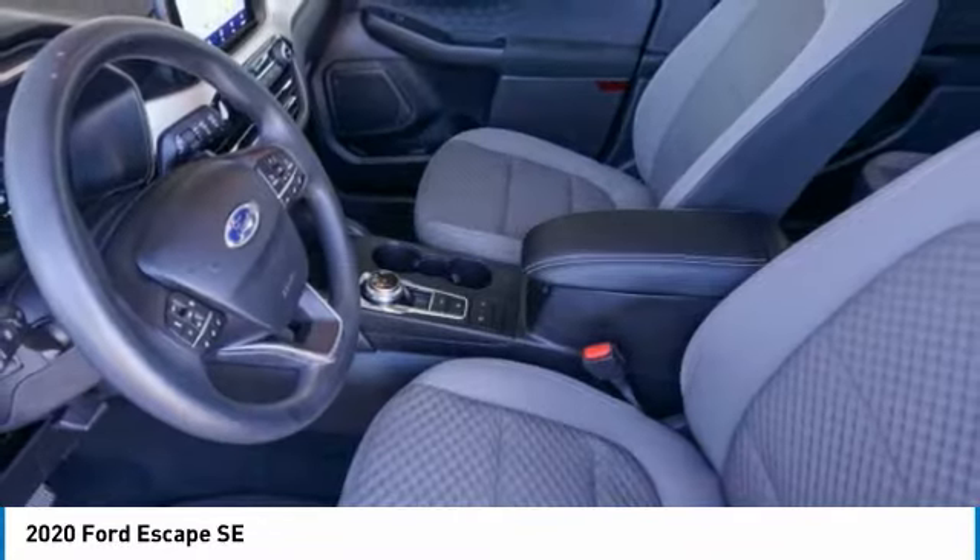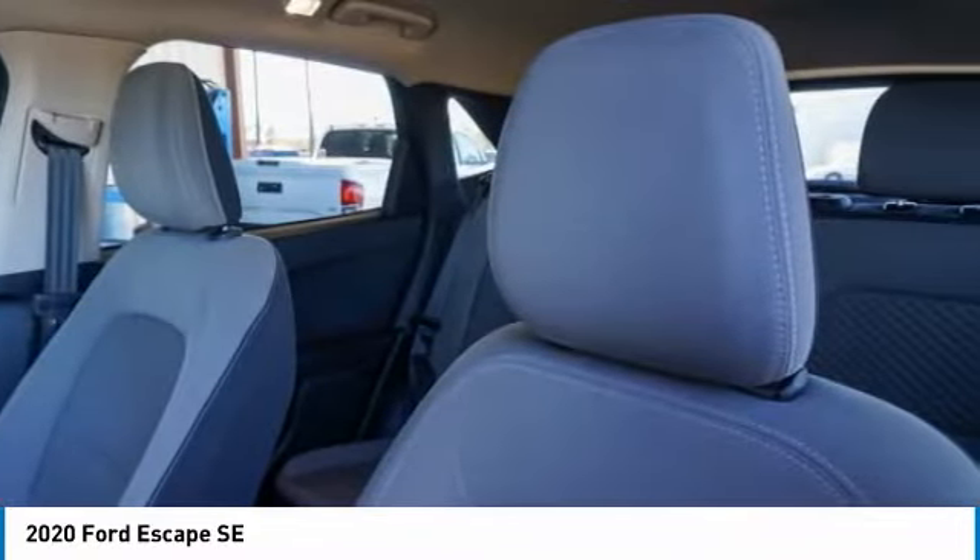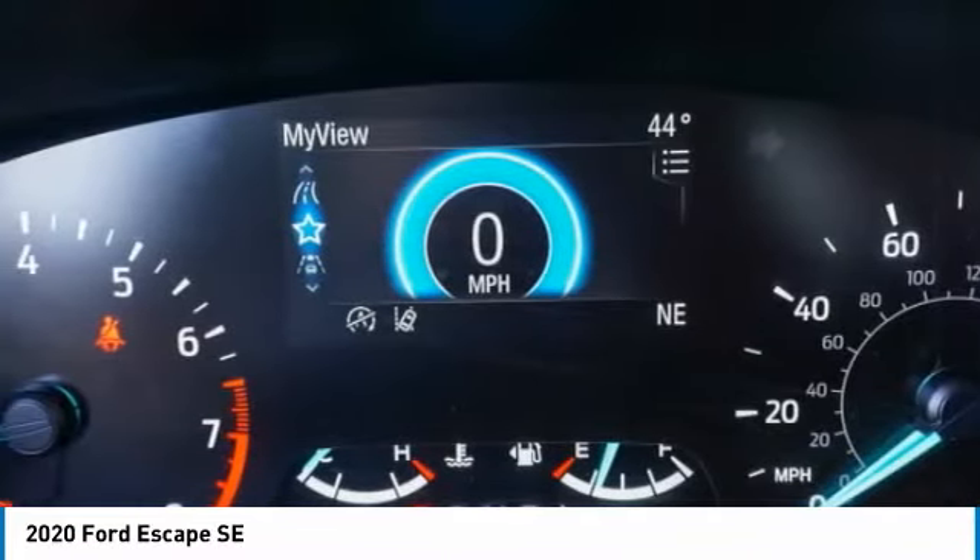FWD, four-wheel disc brakes, tires — front all season. This beauty will make even your house keys jealous. Drive it today.